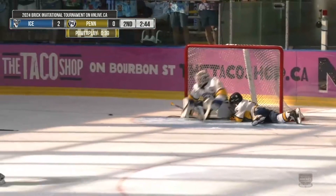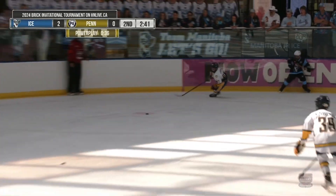Manitoba with a power play, 43 seconds left. Nobody in front — look out! A collision between the defender and the goaltender out there on the ice.